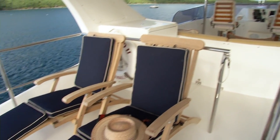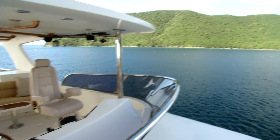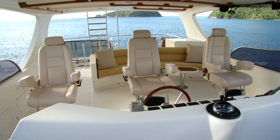The best thing about the flybridge is the tremendous amount of seating, the views underway — it's shaded, you always get a breeze, it's private, and you're watching the sunset.